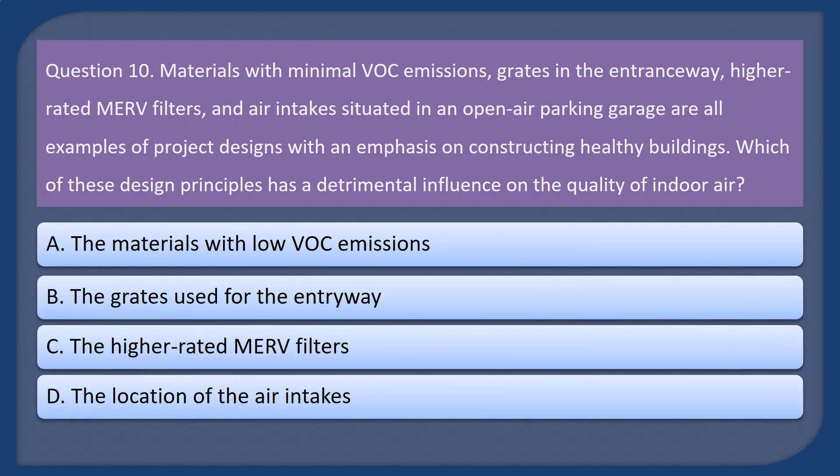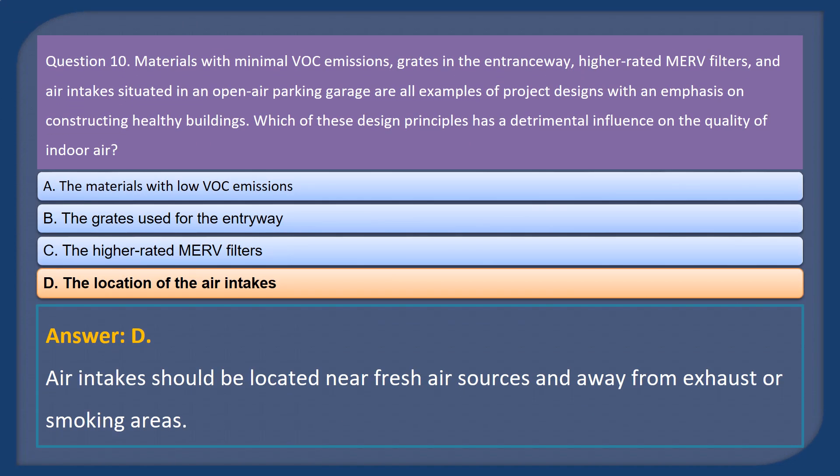Question 10. Materials with minimal VOC emissions, grades in the entranceway, higher-rated MRF filters, and air intake situated in an open-air parking garage are all examples of project designs with an emphasis on constructing healthy buildings. Which of these design principles has a detrimental influence on the quality of indoor air? A. The materials with low VOC emissions. B. The grates used for the entryway. C. The higher-rated MRF filters. D. The location of the air intakes. Answer: D. Air intakes should be located near fresh air sources and away from exhaust or smoking areas.